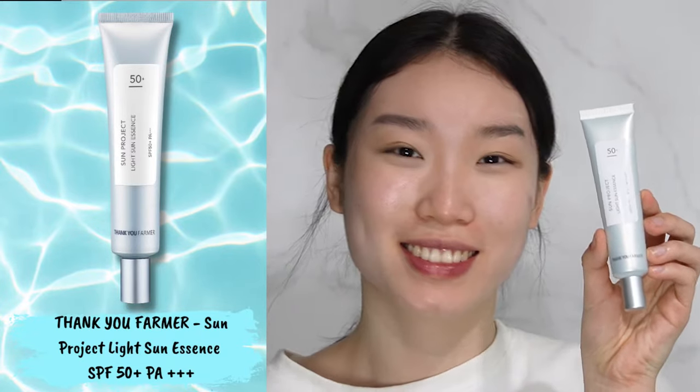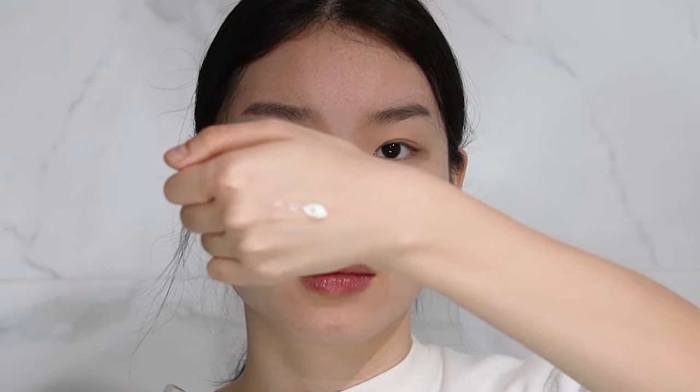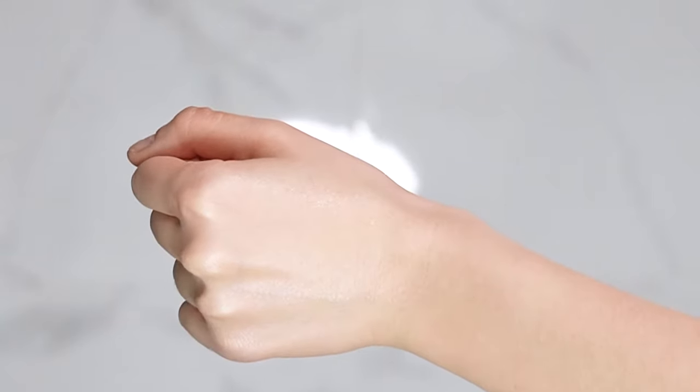Next is the Thank You Farmer Sun Project Light Sun Essence with SPF 50+ and PA3+. This is a lightweight, broad spectrum sunscreen that doesn't feel sticky or leave a white cast on your skin. It has a semi-matte finish that leaves your skin looking super glowy, which you can definitely see as I'm applying the sunscreen here. It's very moisturising and refreshing on the skin and is one of my holy grail sunscreens for the summertime.